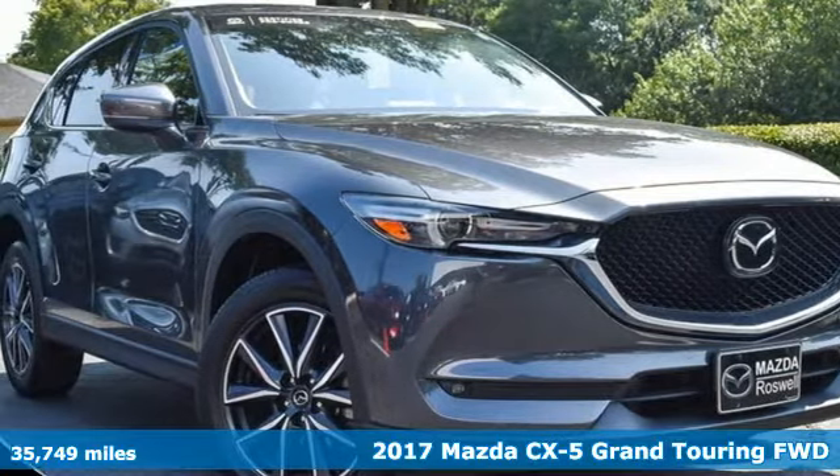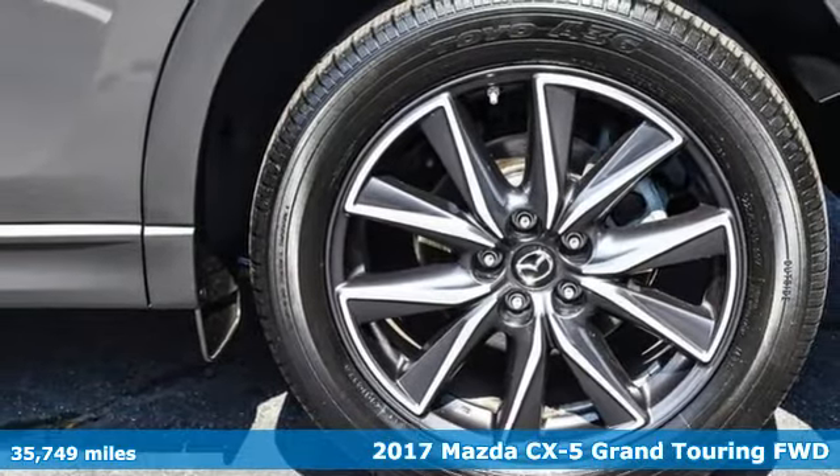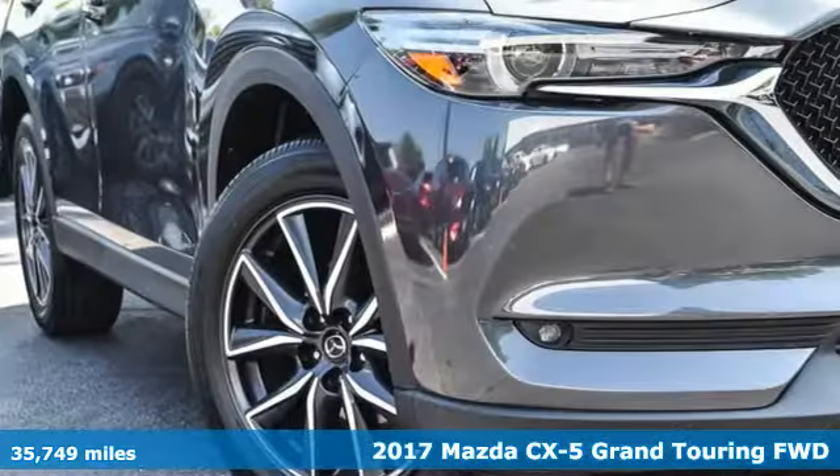It's a 2017 Mazda CX-5. With Mazda, driving's what matters most. It's equipped for all your driving needs and wants.